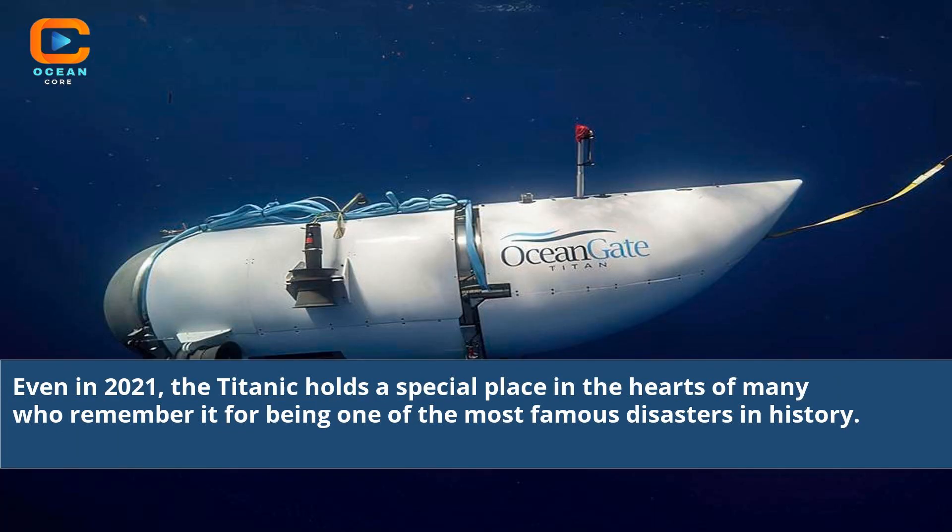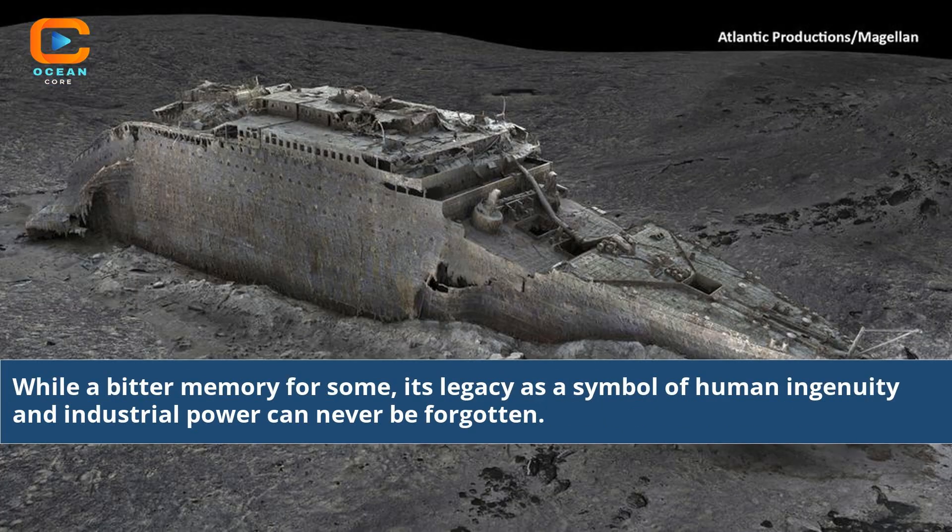Even in 2021, the Titanic holds a special place in the hearts of many who remember it for being one of the most famous disasters in history. While a bitter memory for some, its legacy as a symbol of human ingenuity and industrial power can never be forgotten.